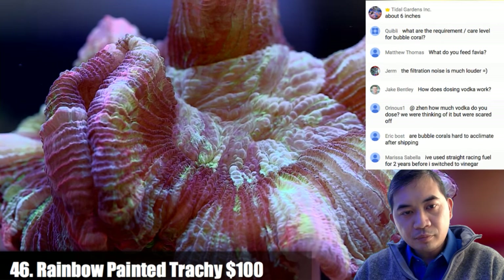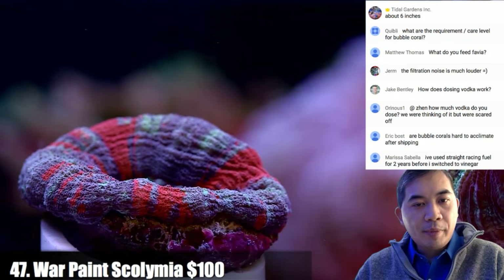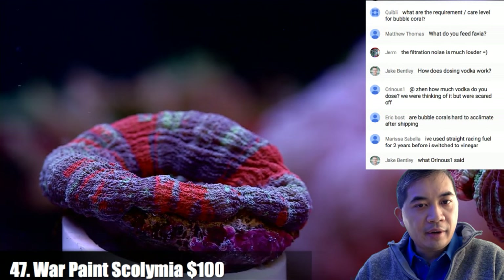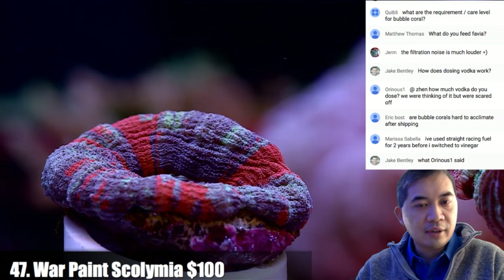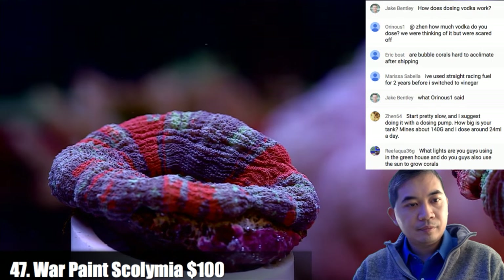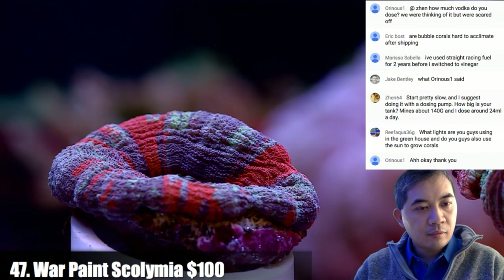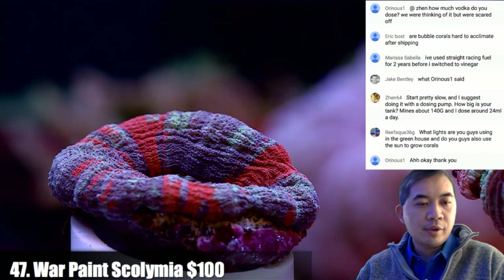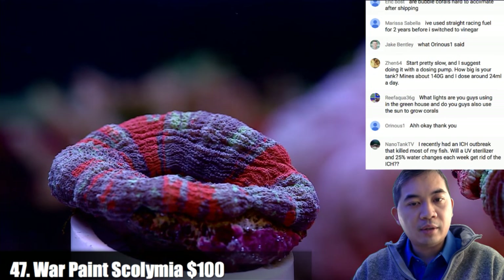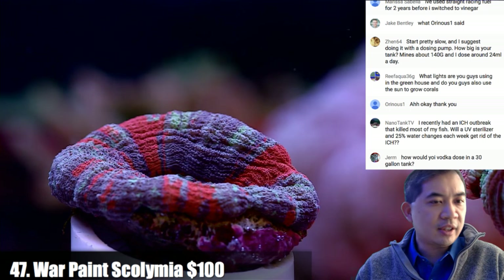Coral number forty-seven is a war paint scoly — somebody was emailing asking about sculies and they're looking really really pretty right now. In the greenhouse we use a mix of T5 and LED. We do use sunlight too, but sun can be counterproductive for some corals that don't like the change in seasons.